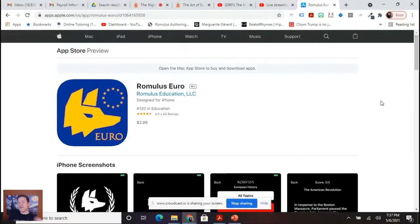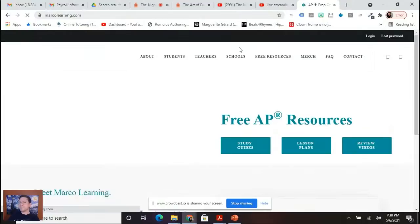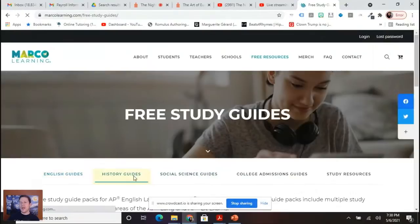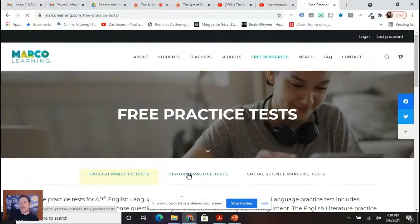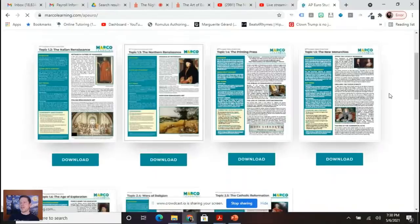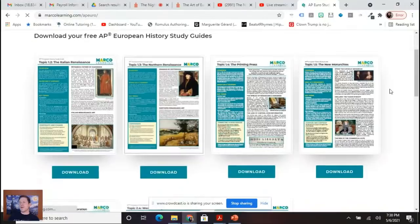Forget what it says about the American Revolution — it is actually about AP Euro. You can pick whatever topic you're weak on and it'll give you some trivia questions. Also, if you go to MarcoLearning.com, you'll get some free AP resources: study guides, lesson plans, review videos. MarcoLearning.com slash AP Euro — study guides I had a hand in putting together.